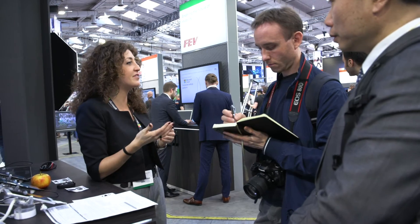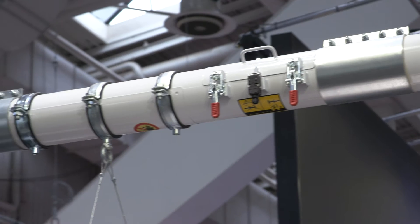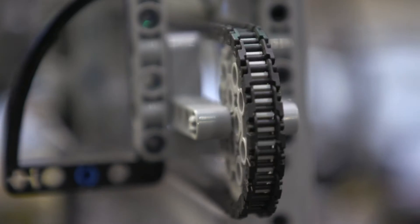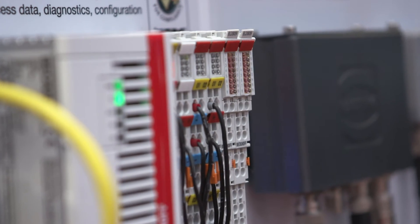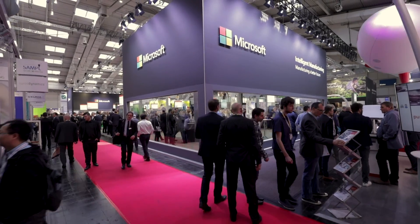We can provide inactivation of bacteria to a level of 99.999% reduction. 100% of the infrastructure is provided by Microsoft — from the gateway right the way up to the cloud and the Azure data centers — so it's secure, robust, and scalable. Intelligent manufacturing is a journey, and we at Microsoft are ready to partner. We're energized to be part of your journey.